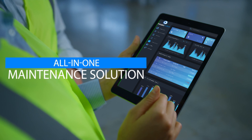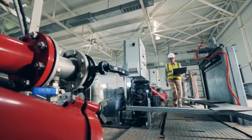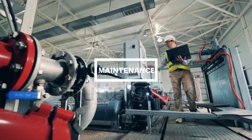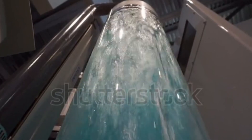TASK H2O is an all-in-one maintenance solution that protects the integrity of your water assets. Our solution is to assist with the continued maintenance and preservation by supporting the integrity of your water distribution system.